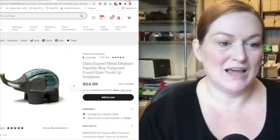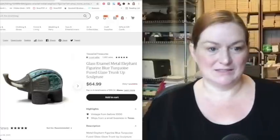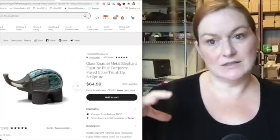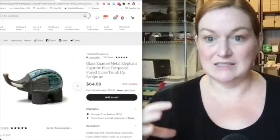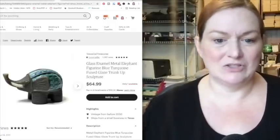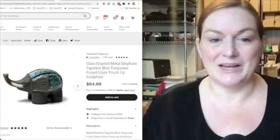Here's one I have up right now — I'm tempted to raise the price, honestly. I have it at $64.99. It's metal and it's got this enamel fused glass on its back, so the painted enamel part is actually glass. It's really cool with this crazed look. I just listed it this morning and I'm thinking about bringing it up to $75.